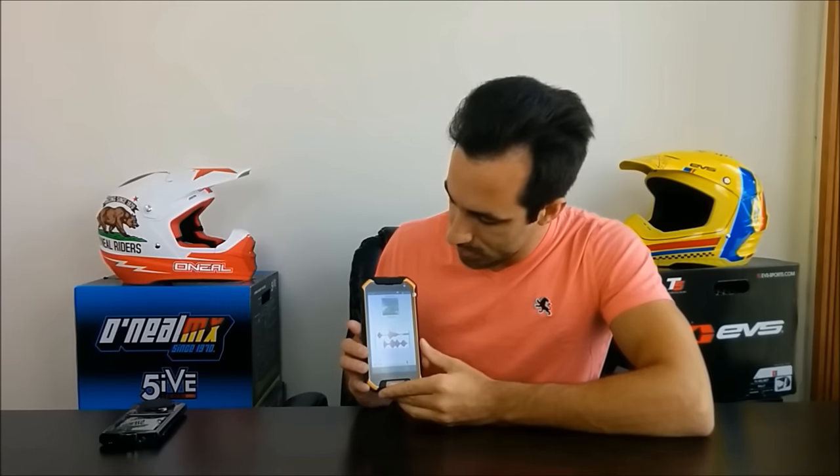Trying 'après-midi' — after a couple of attempts, I'm getting there. With all levels of language learning available, it can do anything from teach you the alphabet, to correct your accent, and even help you with conversations.